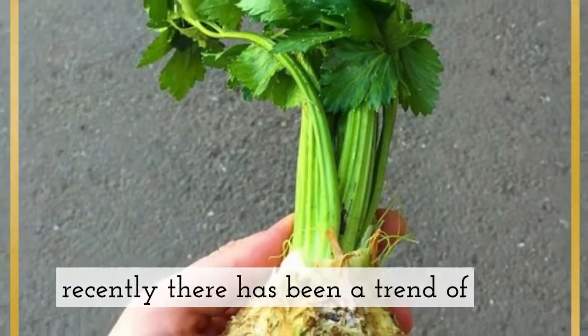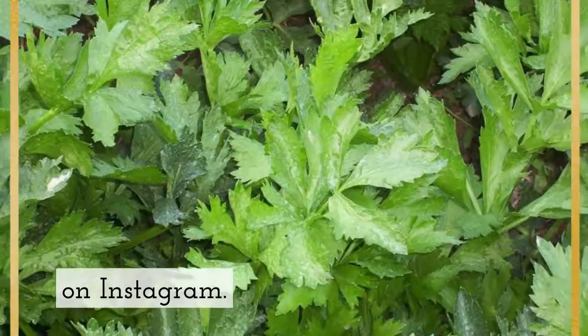Did you know that recently there has been a trend of drinking celery juice every morning, gaining popularity on Instagram?